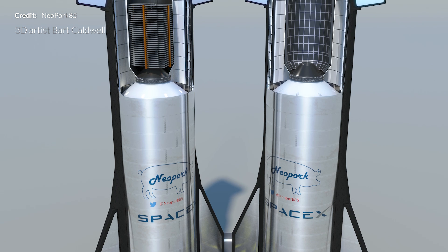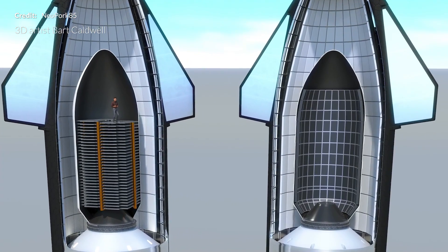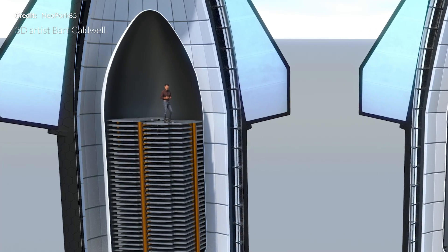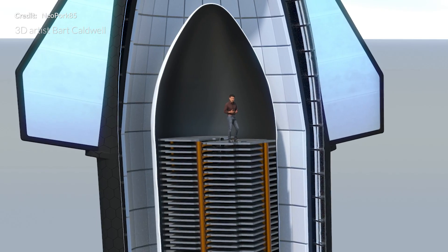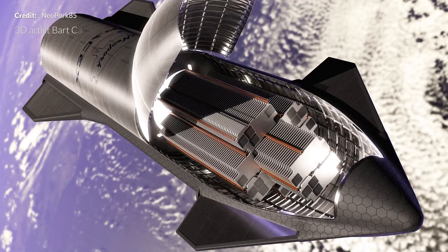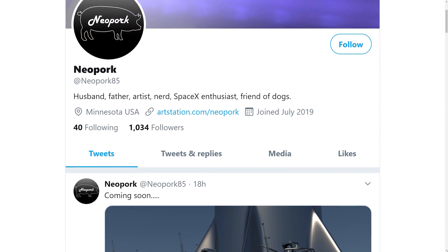While on the topic of Starlink, there's this awesome render by 3D artist Bart Caldwell from the Twitter account NeoPork85 around the 4th of July. It gives a very real idea of just how big the Starship payload bay will be. If you place the Falcon 9 fairing inside the Starship cargo area there is plenty of room to move, and referencing that to the scale of a human gives an even better idea. The Starlink satellites themselves are quite large and cramming 60 of them into that fairing is already a big ask. Now imagine SpaceX in the future cramming an entire Starship full of them — this is a render of Starship in orbit with 400 Starlink satellites in the payload bay. Be sure to go and follow on Twitter as well to catch new renders dropping there.